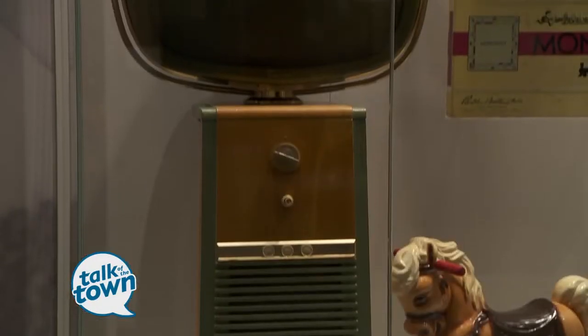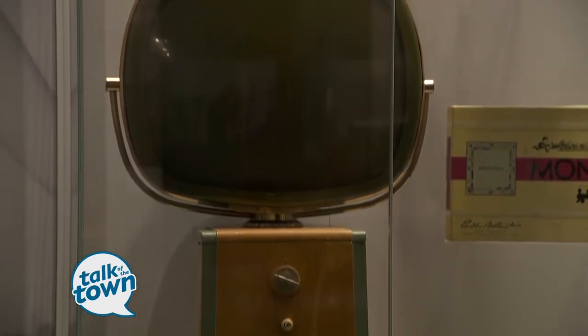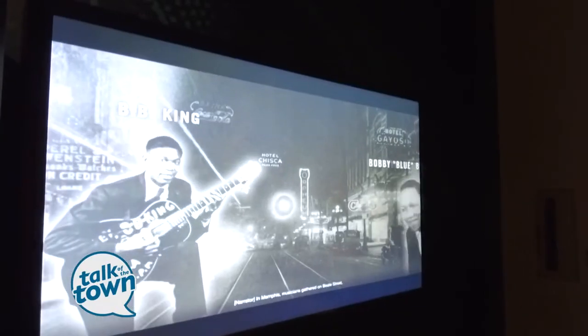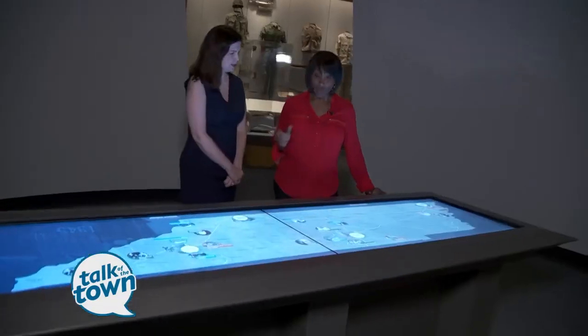For instance, we have the introduction of the television. We have artifacts. We cover sports. We cover music. This area also has another interactive way that we can learn about our state.